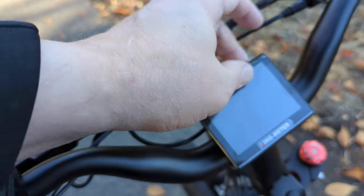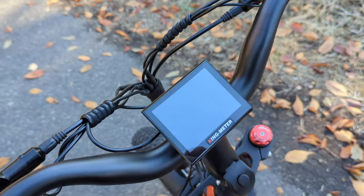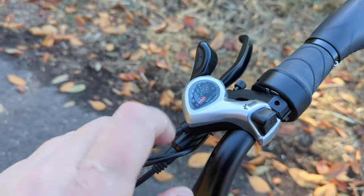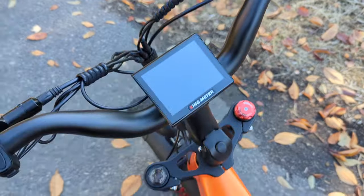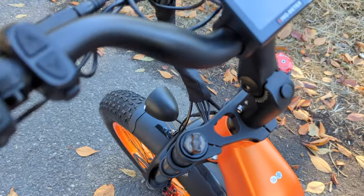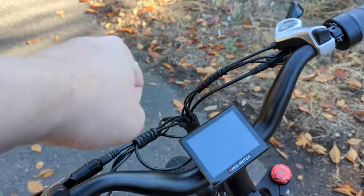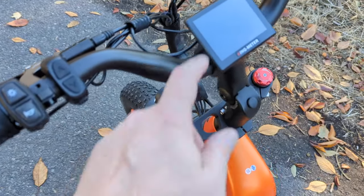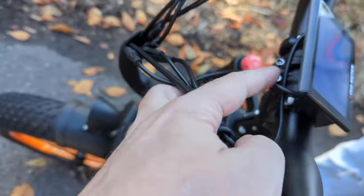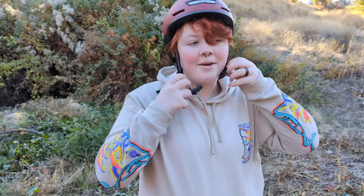There are your lights — up and down — and your power button right there. Got a full color screen on the display. There's also a horn up here on the handlebars, though it won't honk until it's turned on. You can adjust the handlebars to bring them out a little more depending on your sitting style — just a couple of screws in the back.